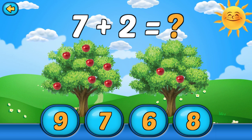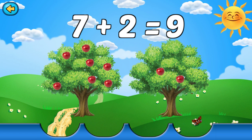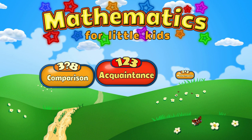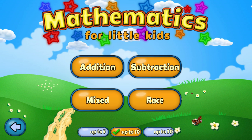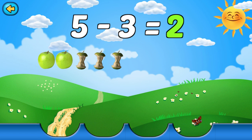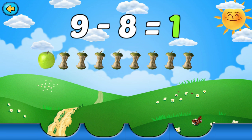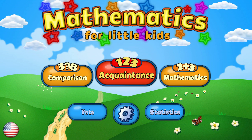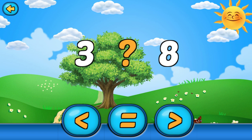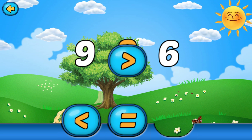Resolve the problem. Good job! Beautiful. Excellent!